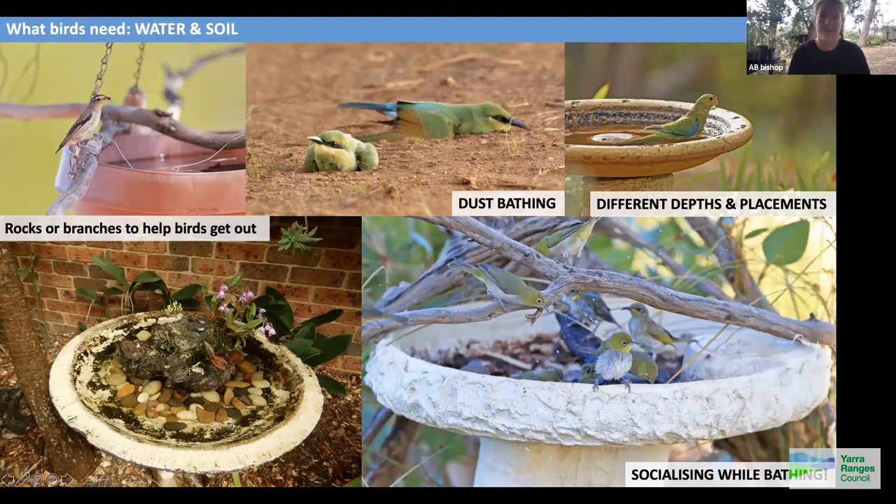Birds love dust bathing — it helps reduce oil buildup in their feathers and manage parasites. Researchers have found that birds without access to dust or water for bathing actually fly more poorly, which affects everything else. Birds also use water for socialising — silver eyes and even cockies will come down together for a drink and a chat.